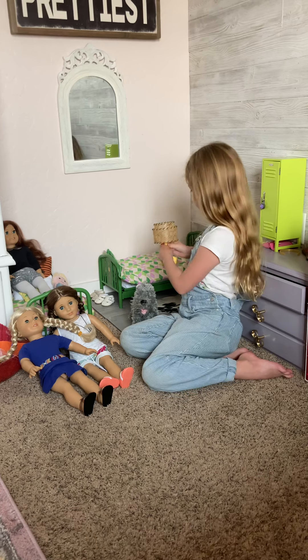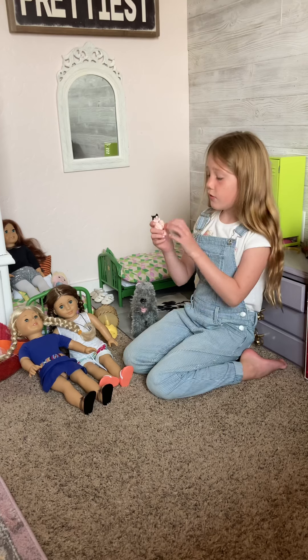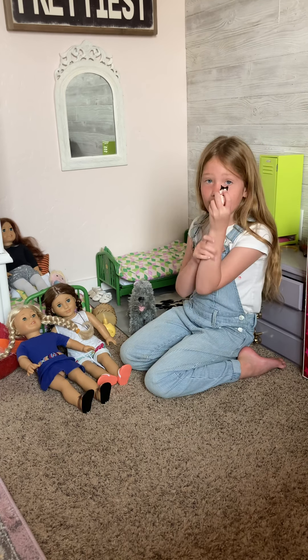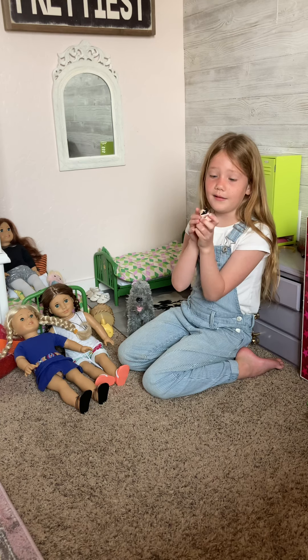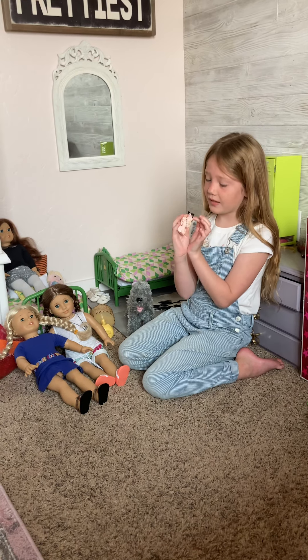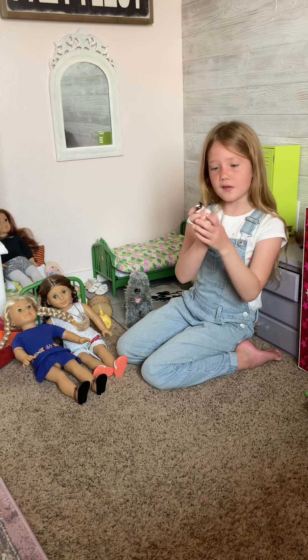Then there is this dog. I don't know if this is lipstick or a tongue. There are even some glasses — it has blue eyes. I don't know if you guys can see it.